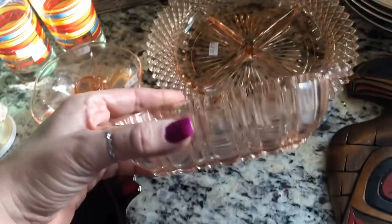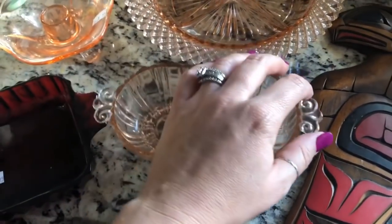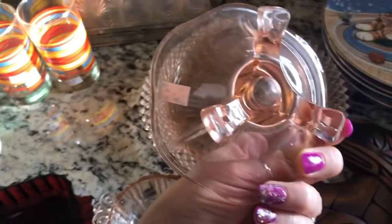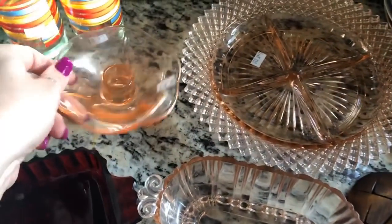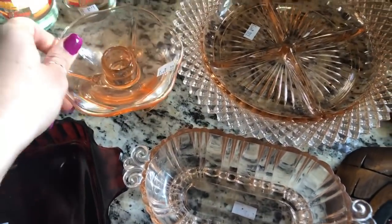I got some depression glass in pink — it was $1.50 and there weren't any chips or anything, this one's just kind of dirty. This one was two books. And then there was one lonely candle holder — I held out to see if I could find the other one. I have a black pair of these that when I research them, everything comes up saying they're Fenton. So I'm thinking these could possibly be Fenton as well since they look exactly the same, just the other ones are black glass.